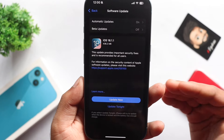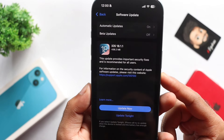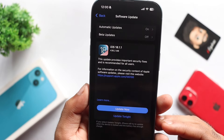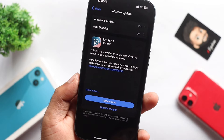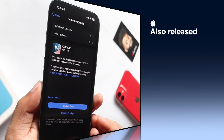If you are a beta user of iOS 18.2, you will also have a chance to get the update on your iPhone 16.2. iOS 18.1.1 is the official update released by Apple.